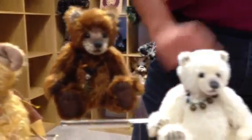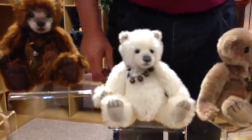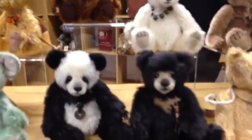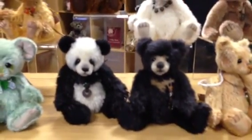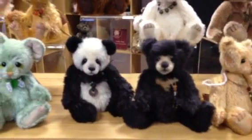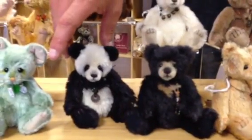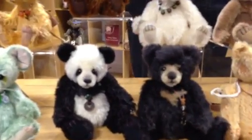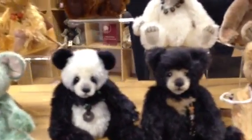Then next to her we've got Icicle, the little polar bear. Then moving down to the bottom we've got Little Moonbeam, who's a moon bear. And then next to Moonbeam we've got Little One. I just think that whole collection for me is just perfect.